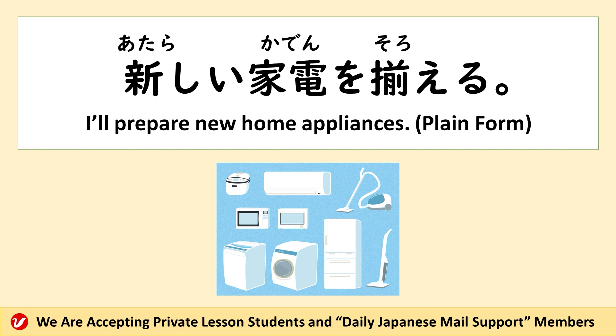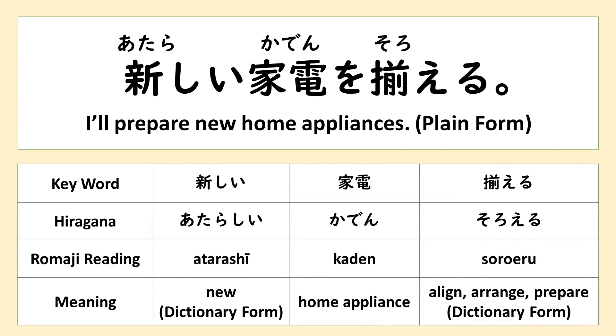新しい家電を揃える — to get new home appliances together. 新しい家電を揃える.